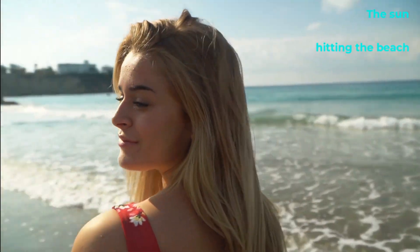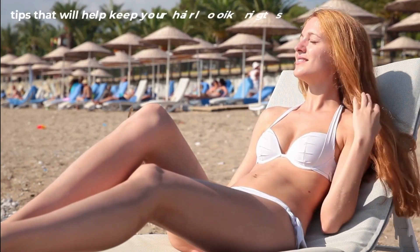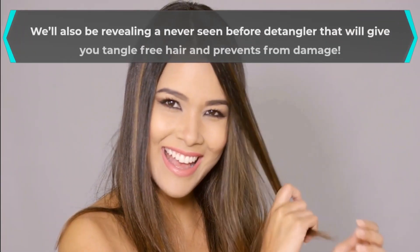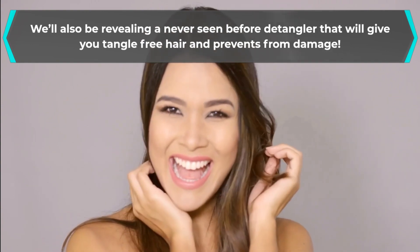The sun hitting the beach and spending lots of time outdoors can be tough on your hair. Don't worry, we've got you covered with simple tips that will keep your hair looking its best. We'll also be revealing a never-seen-before detangler that will give you tangle-free hair and prevents damage. Let's get right into it.